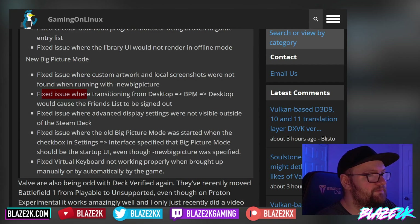They fixed an issue where transitioning from desktop to Big Picture Mode and then back to desktop would cause the friends list to be signed out — that happened to me. They also fixed an issue where advanced display settings were not visible outside of the Steam Deck, and fixed an issue where the old Big Picture Mode was started even when the new Big Picture Mode was specified in settings.